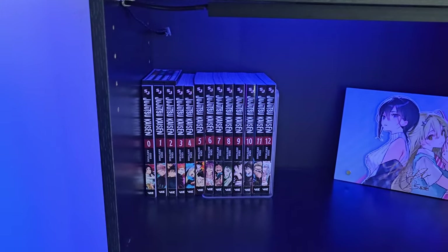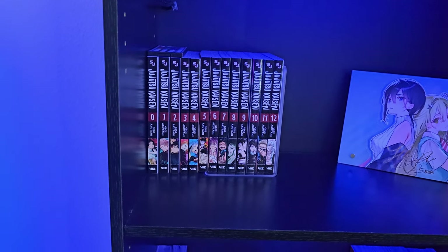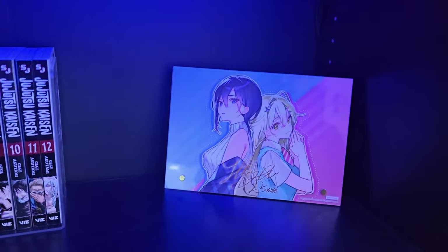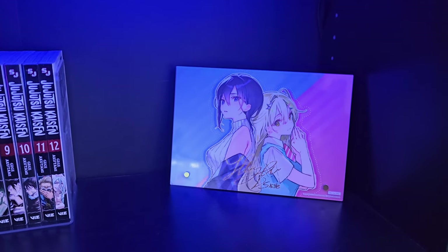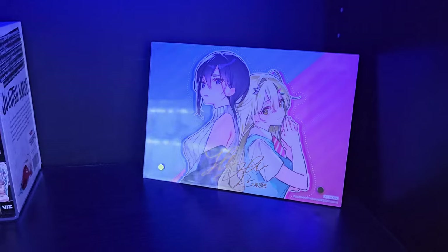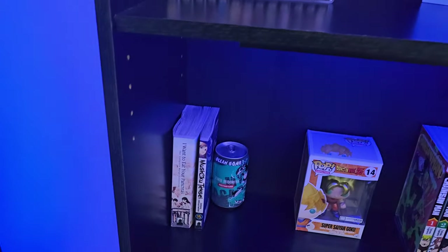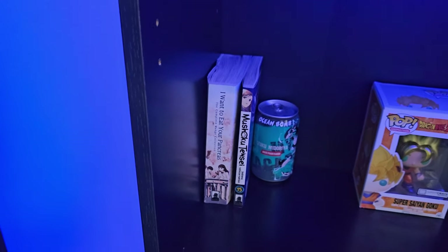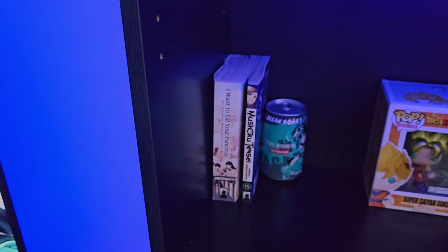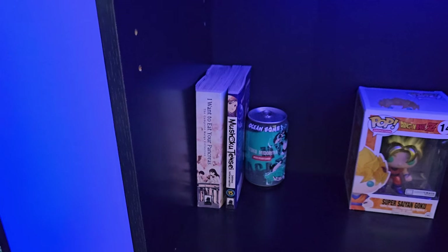Moving to my second shelf, I have my Jujutsu Kaisen manga — I think I'm missing a couple. I also got those off Marketplace for a good deal. I also have an acrylic of a figure I got — you can see my reaction to it in one of my unboxing videos. Moving down here, I only have the I Want to Eat Your Pancreas manga, which is a little beat up from moving around. I also have one volume of Mushoku Tensei, and then a drink figure of Izuku Midoriya, a Super Saiyan Goku Funko which was a gift, and up to volume 11 of Chainsaw Man.